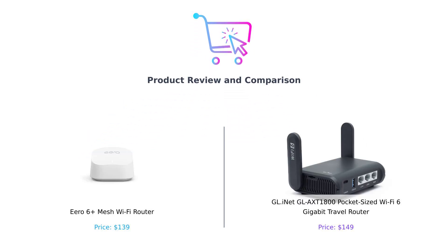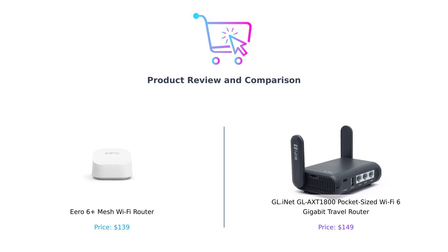Welcome back to Buy Smart, where we help you make informed decisions about your tech. Today we're comparing two fantastic Wi-Fi routers, the Eero 6 Plus and the GL-INET GL-AXT-1800. Let's find out which one is the best fit for your needs.